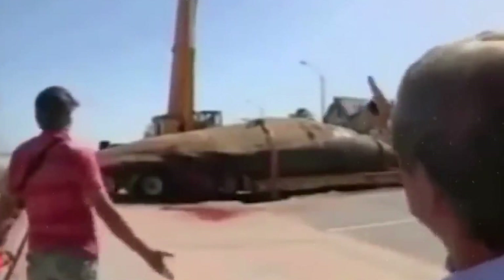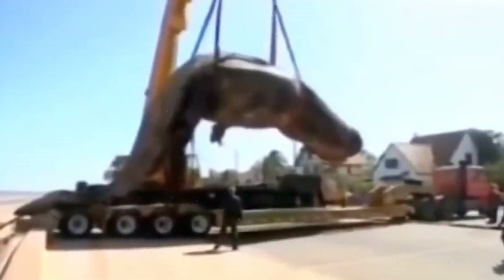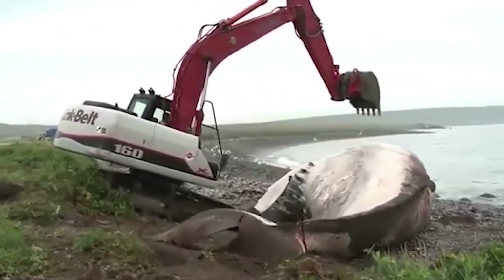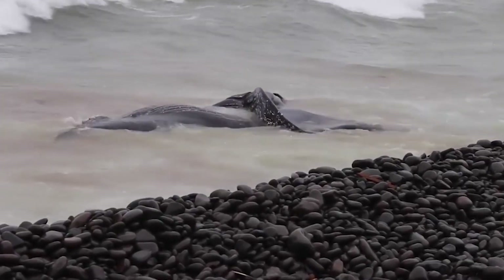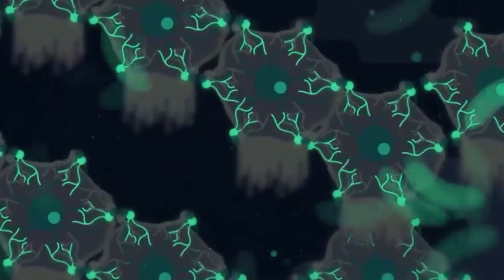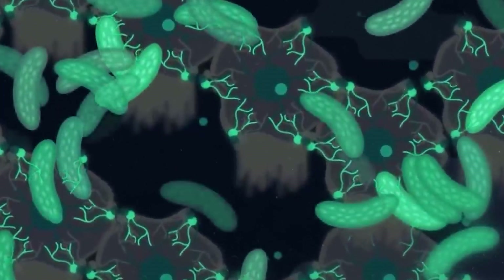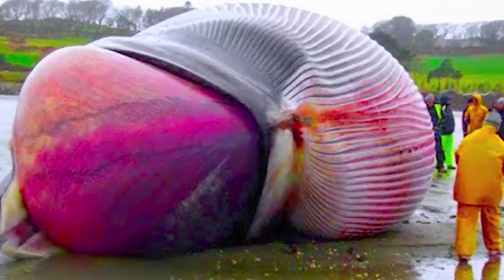As it later turned out, the sperm whale died of a fractured spine — it had been hit by some kind of vessel. It was there, in the spine, that decay had begun while the animal was still alive, and eventually the explosion took place there. Such an explosion of a whale is not uncommon. Before transportation, whales and sperm whales are specially pierced to release gases and prevent an explosion, which can be powerful. The entrails burst out of the whale at a speed of up to 70 kilometers per hour, at a distance of up to 50 meters.